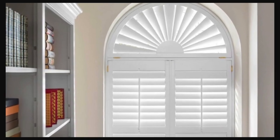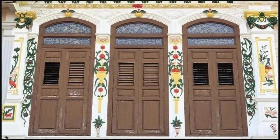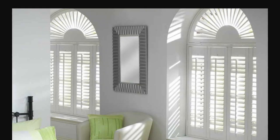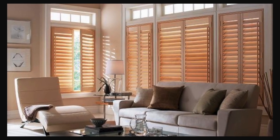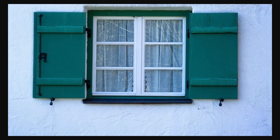Beyond their aesthetic contributions, window shutters offer practical benefits such as effective insulation, noise reduction, and increased energy efficiency. With adjustable louvers, occupants can effortlessly customize the amount of light streaming into a room, creating an ambience that suits their mood or the specific function of the space. Whether enhancing curb appeal or adding refinement to interior spaces, window shutters stand as a classic and versatile choice that transcends fleeting design trends, seamlessly integrating with various architectural styles.